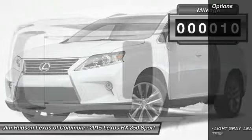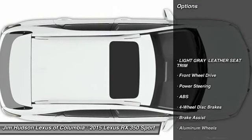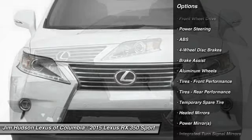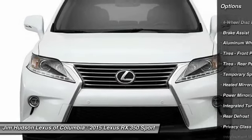Here are some of this vehicle's great options: stability control, traction control, steering wheel audio controls, power lift gate, anti-lock braking system, power passenger seat.